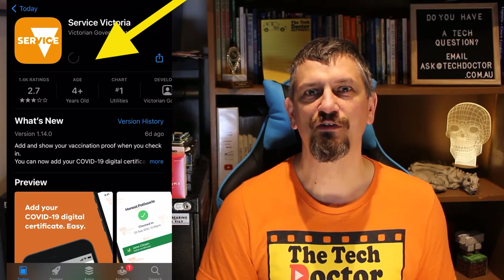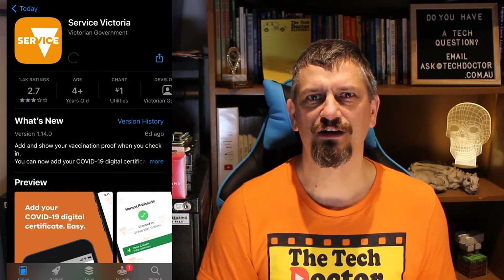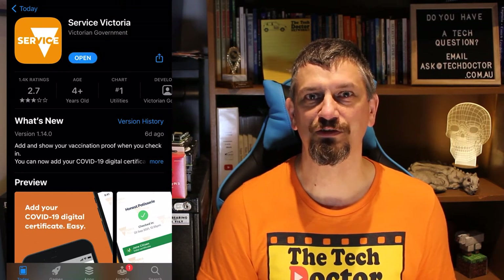The first and most important thing in order to get this working is that you're running the latest version of the Services Victoria app. Make sure you go into the app store, find the app and update it to the latest version, and then double check — because this is what caught me the first time.